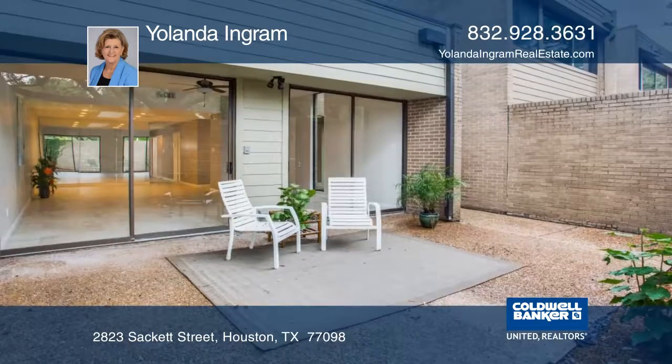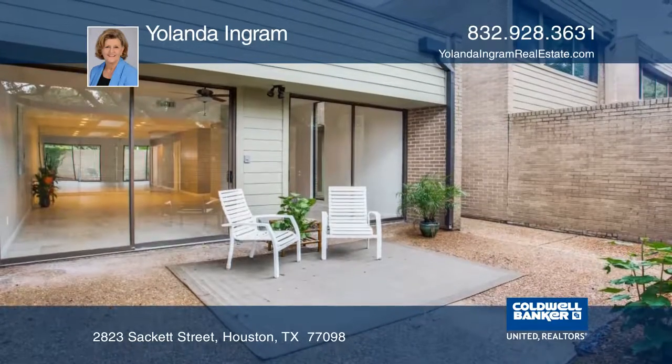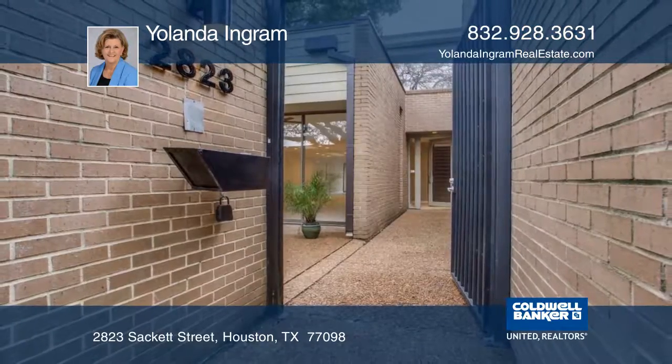This home is in an excellent location for shopping. Call Yolanda Ingram for more details.